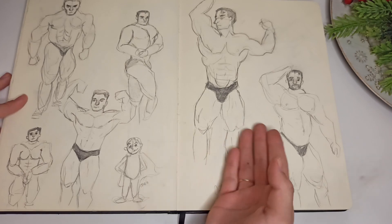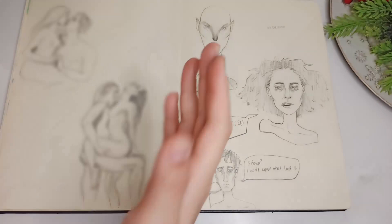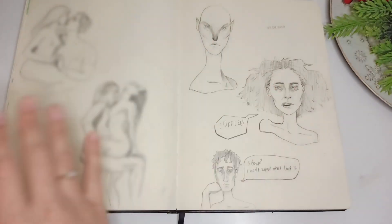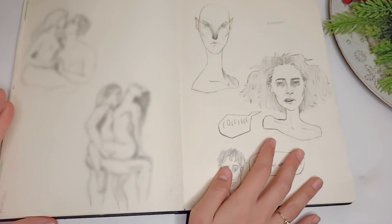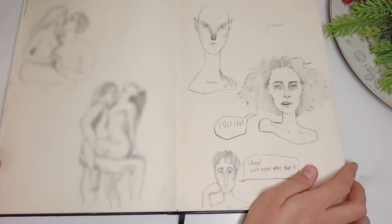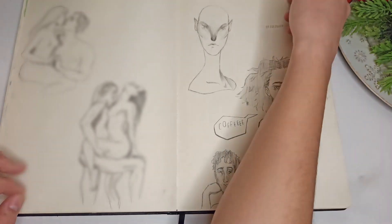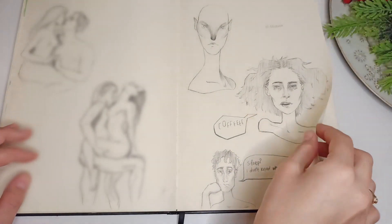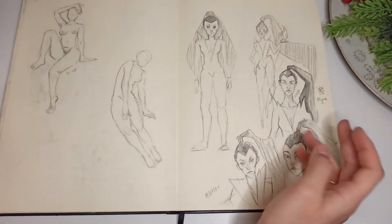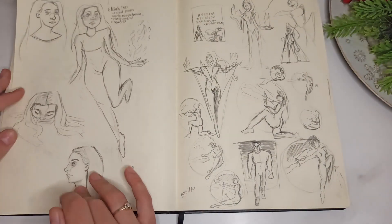I did some anatomy studies from bodybuilders — I like this one. I don't know if I should blur anything. More figure drawings. Here I was tired and wanted coffee — which I have now. Designing the villain again — her name is Mira. Then some random stuff.